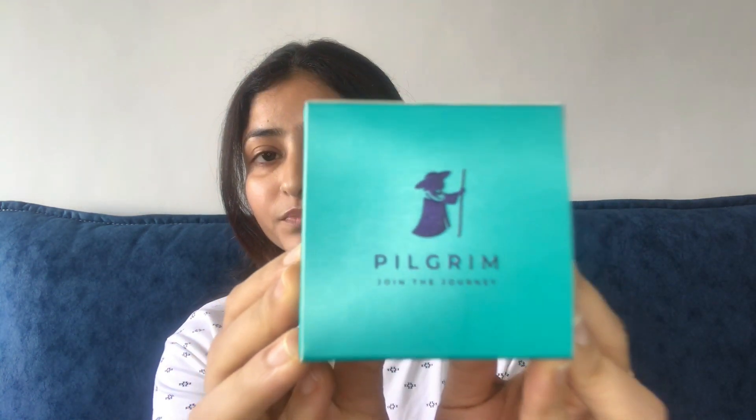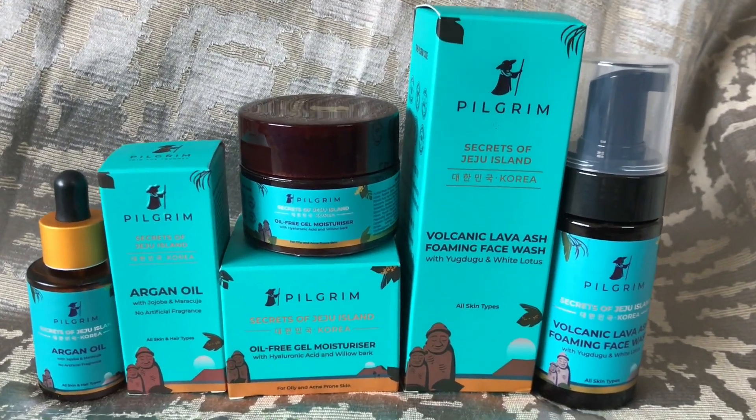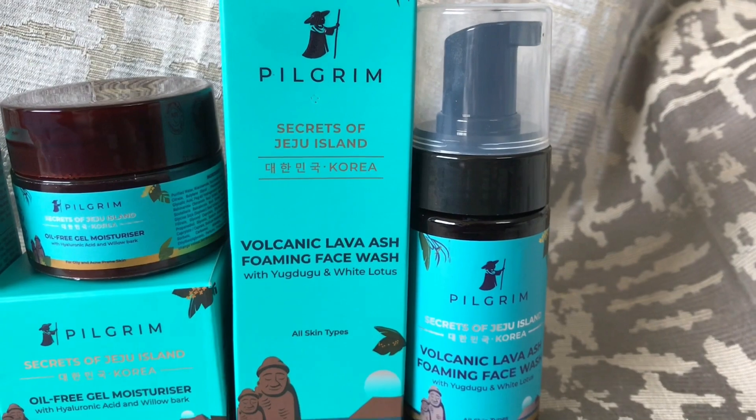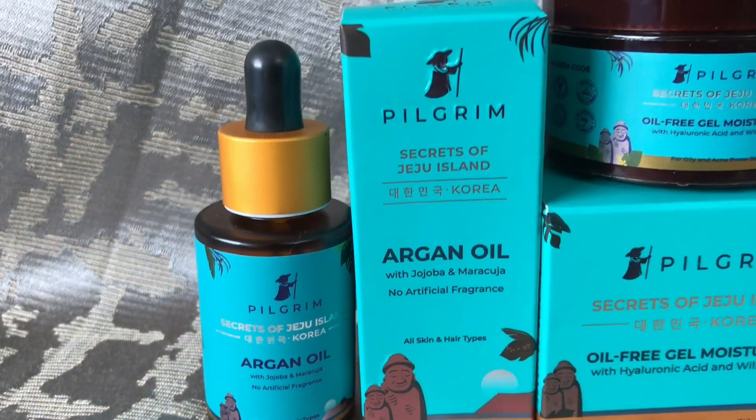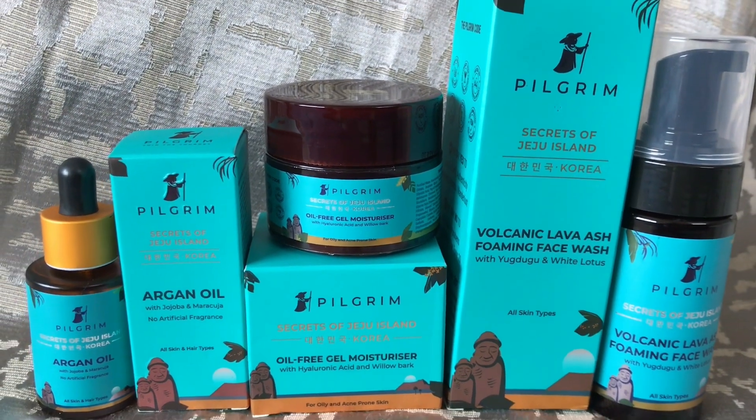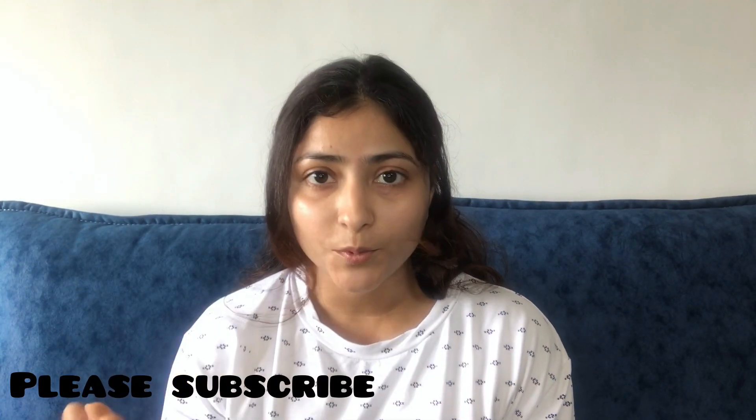Hi guys, welcome and welcome back to my YouTube channel Laveena's Lovely Life. In today's video we'll talk about a skincare and haircare 100% natural brand which is Pilgrim. Their products are based on Korean formulation but all of their products are made in India. Pilgrim is made with 100% natural products and Korean formulation.